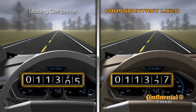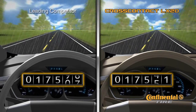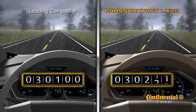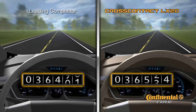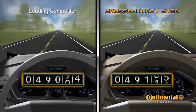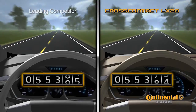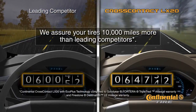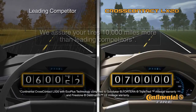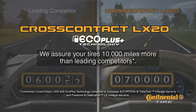The CrossContact LX20 with EcoPlus technology has premium features to enhance your driving experience with a smooth, quiet ride and a higher mileage warranty. The Continental CrossContact LX20 with EcoPlus technology includes a segment leading 70,000 mile limited tread wear warranty, plus a lot more.